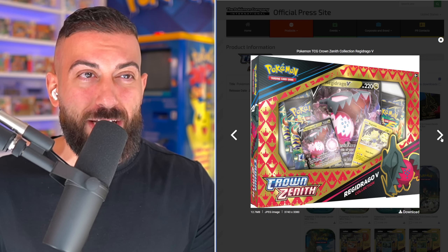Then we have a Pikachu V Union Premium Playmat Collection Box — another really cool collection box if you like the V Union cards. That's pretty much every product in this new set, Crown Zenith, which releases again January 20th, 2023. Let me know what you guys think down below in the comments section. Are you hyped for this set? Are you going to be purchasing or collecting it? I hope you have a great day and I will see you on the next one.